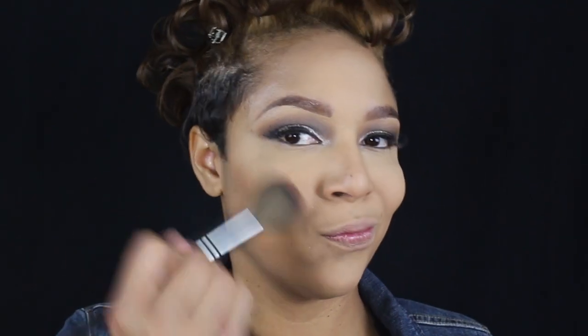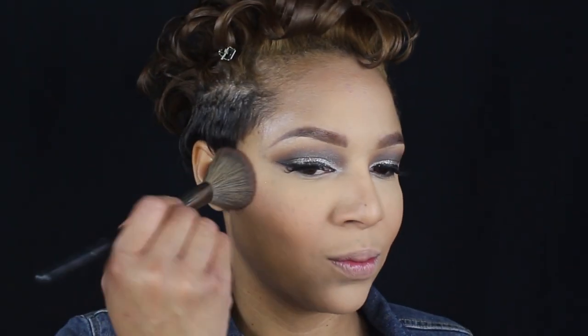I'm gonna go in with the shade Mocha for a little bronzing effect, and then go back in with the shade Brown Bite to add the deepness for the contour. This is just a mineral brush from MAC — I absolutely love it, but I forgot what it's called. Just hitting that nose contour with that bronze shade.